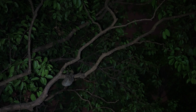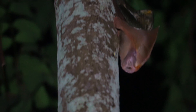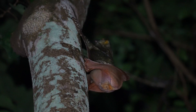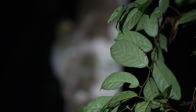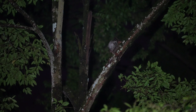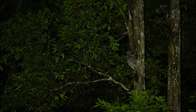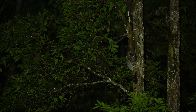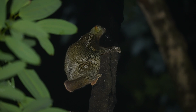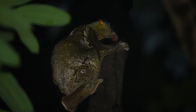Having such an extensive gliding membrane does come with its own problems — like when the kolugo needs to relieve itself, they have to lift their tails onto their back to defecate. Their large eyes help them judge depth when they glide, but also help them see well in the dark. So little is known about the kolugo that scientists don't exactly know why they lick tree bark like this, though they believe they do it to obtain vital moisture, nutrients, minerals and salts.